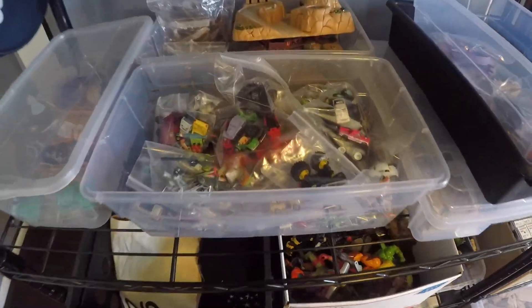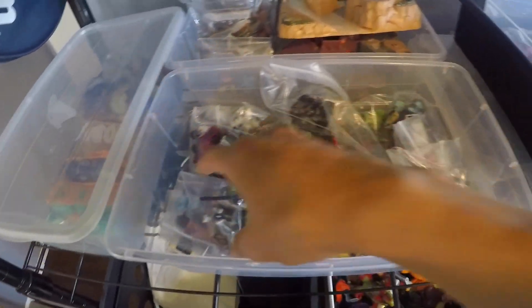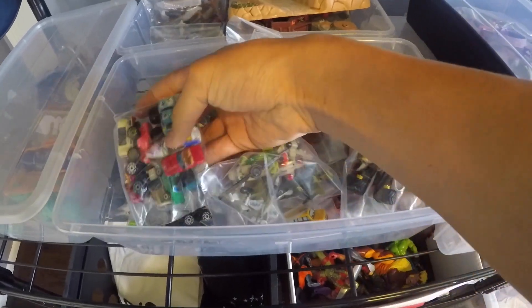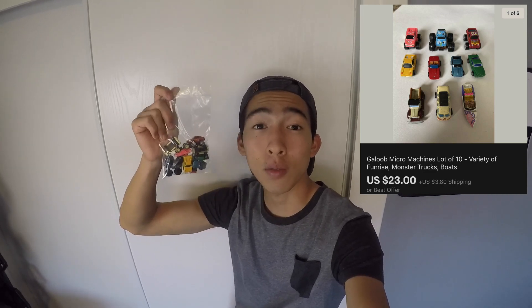We got a Micro Machines sale — another toy that I really like to source and resell on eBay. Bakugan and Micro Machines are my favorites. This came from my most recent Mercari buy, and I've already made all my money back on that lot. This probably cost me around $4. I had it listed for $29.99 and took a best offer of $23 plus shipping.